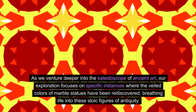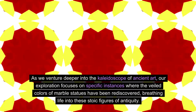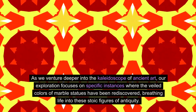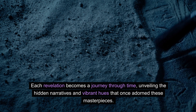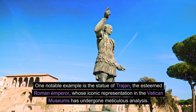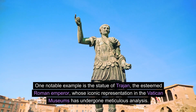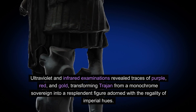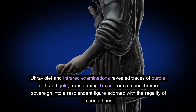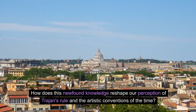As we venture deeper into the kaleidoscope of ancient art, our exploration focuses on specific instances where the veiled colors of marble statues have been rediscovered, breathing life into these stoic figures of antiquity. One notable example is the statue of Trajan, the esteemed Roman emperor, whose iconic representation in the Vatican museums has undergone meticulous analysis. Ultraviolet and infrared examinations revealed traces of purple, red, and gold, transforming Trajan from a monochrome sovereign into a resplendent figure adorned with the regality of imperial hues.